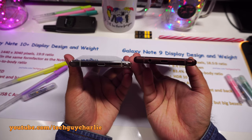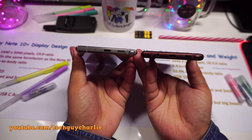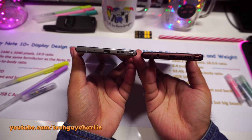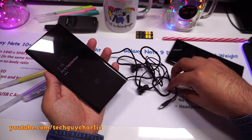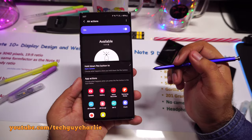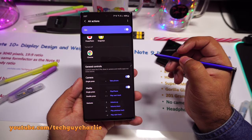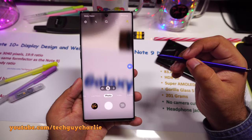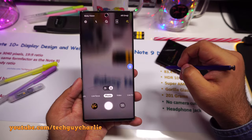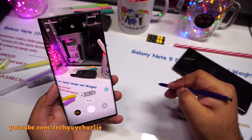Samsung has gotten rid of the headphone jack on the Note 10 Plus. I still don't get why every manufacturer is removing it, but it's something we'll have to live without in the near future. You do get awesome USB-C AKG earbuds in the box. It's also worth mentioning that the S Pen now supports air action gestures — you can wave the S Pen around in the air like a wand and the phone magically performs tasks, such as switching between camera scene modes.